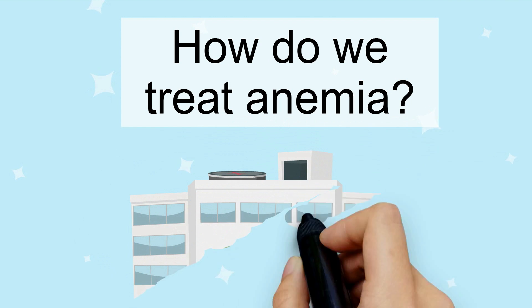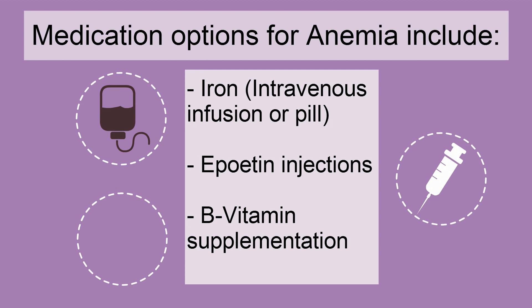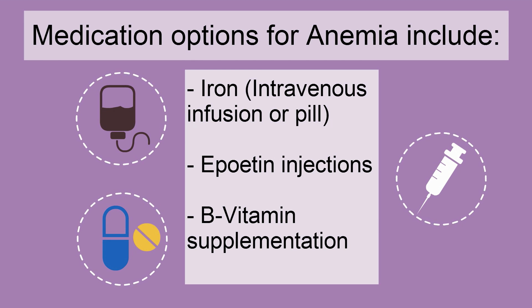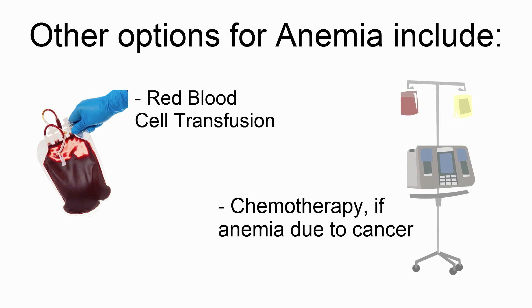Now let's talk about treatment options for anemia. Medication options include intravenous or oral iron, erythropoietin injections, or B vitamin supplementation. Other treatment options include red blood cell transfusion for moderate to severe anemia, or even chemotherapy if the anemia is due to cancer.